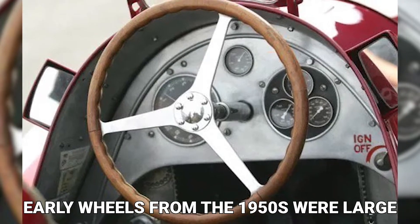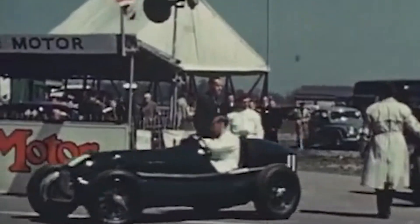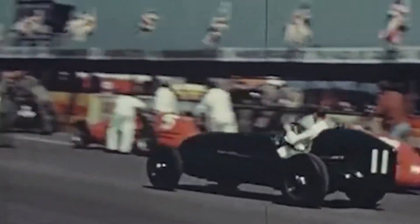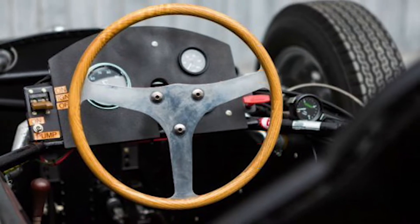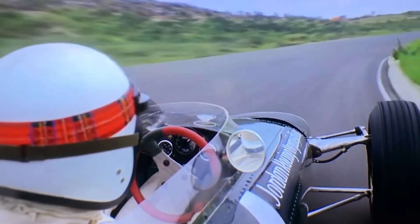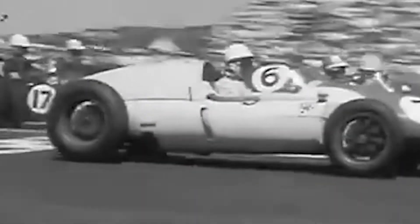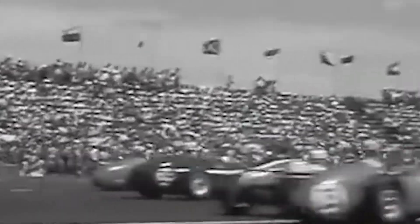Early wheels from the 1950s were large, with most measuring around 400 millimeters in diameter. They were frequently derived from road car steering wheels and were made of steel or aluminum with a timber rim mechanically attached with blind rivets. This necessitated the use of gloves — not as a safety precaution, but to avoid splinters and make it easier for the drivers to grip the wheel.